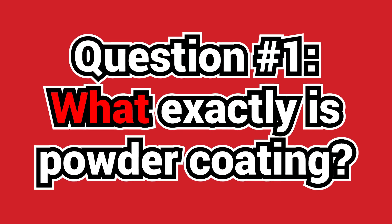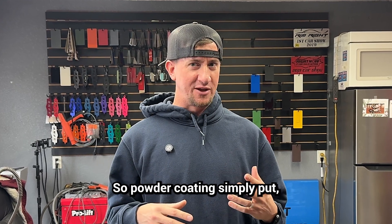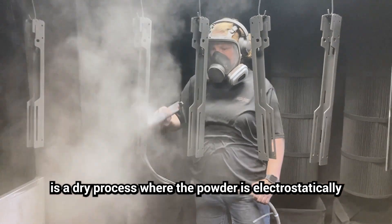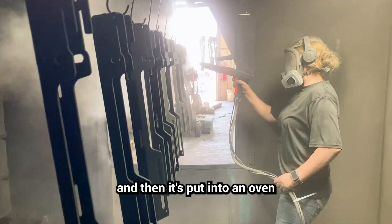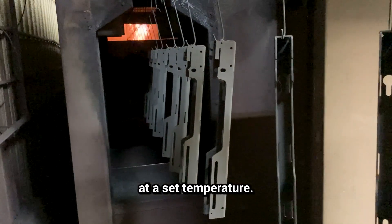Question number one: what exactly is powder coating? Powder coating, simply put, is a dry process where the powder is electrostatically applied to the part and then put into an oven or a heat source to cure for a set time at a set temperature.